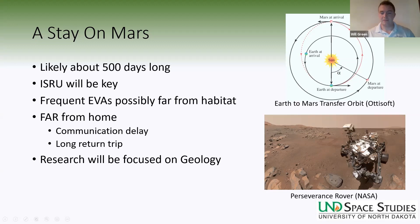Frequent EVAs are definitely going to be part of this, because astronauts are there to explore various geological locations. They're going to need to go outside, look at the rocks, pick them up, get samples, and perform tests — potentially far from their habitat. They may be operating out of a pressurized rover or translating across the surface on a non-pressurized rover, both of which come with a number of complex issues that need to be solved.